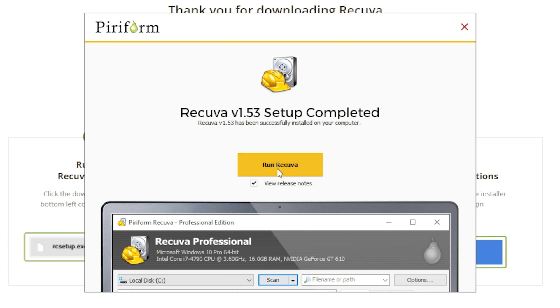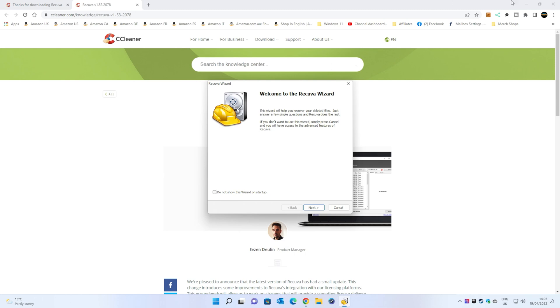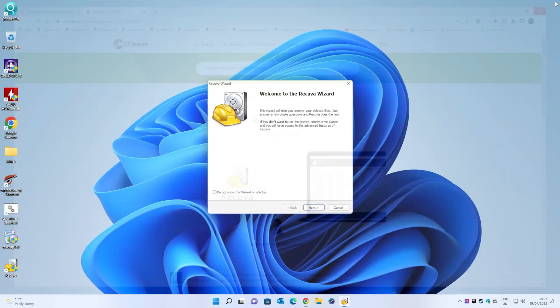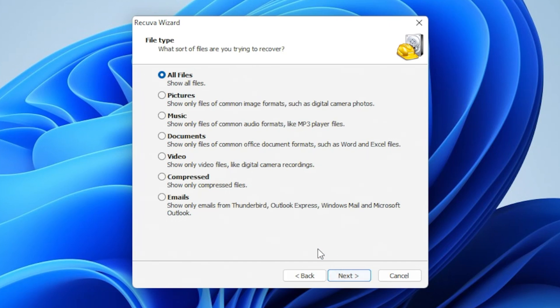Now you get the option to run Recuva and also to see the release notes. So we're going to run this, and it starts first of all with the wizard. You've got the choice so in future you don't have to see this wizard on startup. Click next, and these are the options we've got. You can choose to try and recover all files regardless of file names, or specifically go into things like pictures, music, documents, videos, compressed files, or emails. It gives you an option to narrow things down. I'm going to go with pictures for this one.